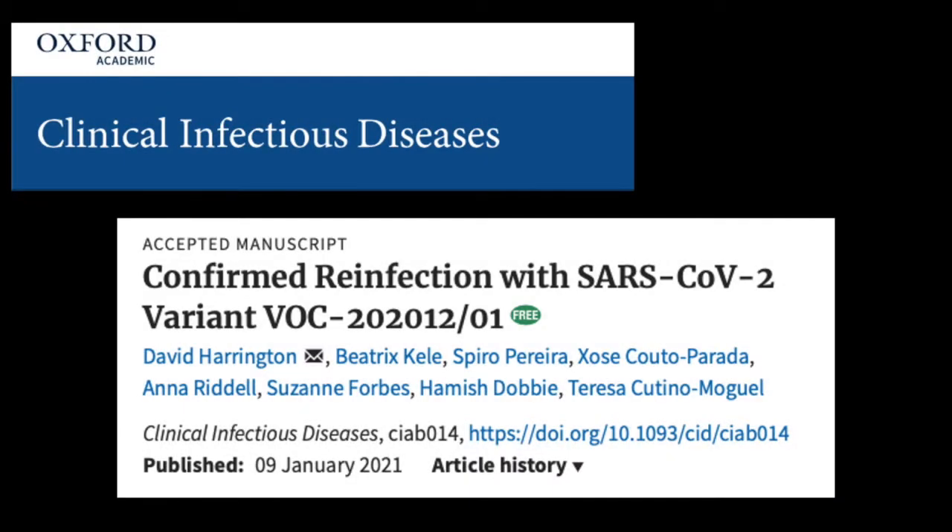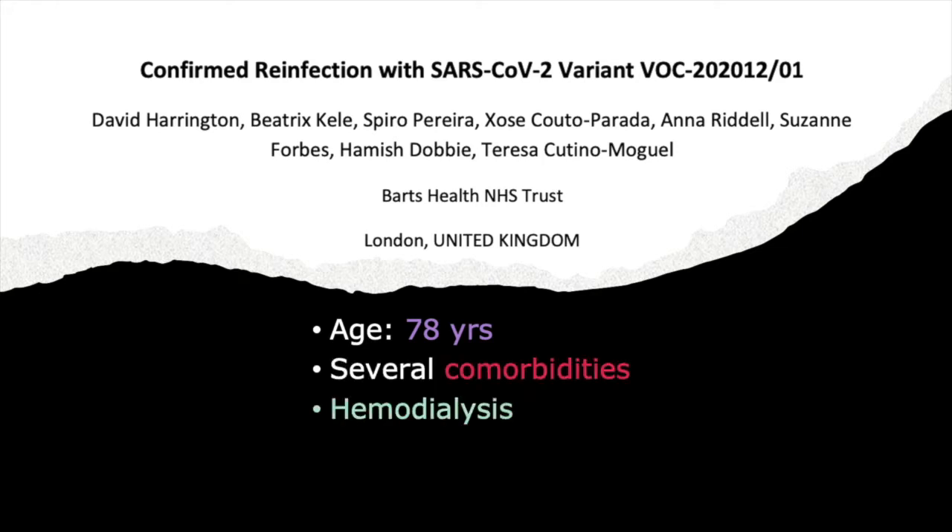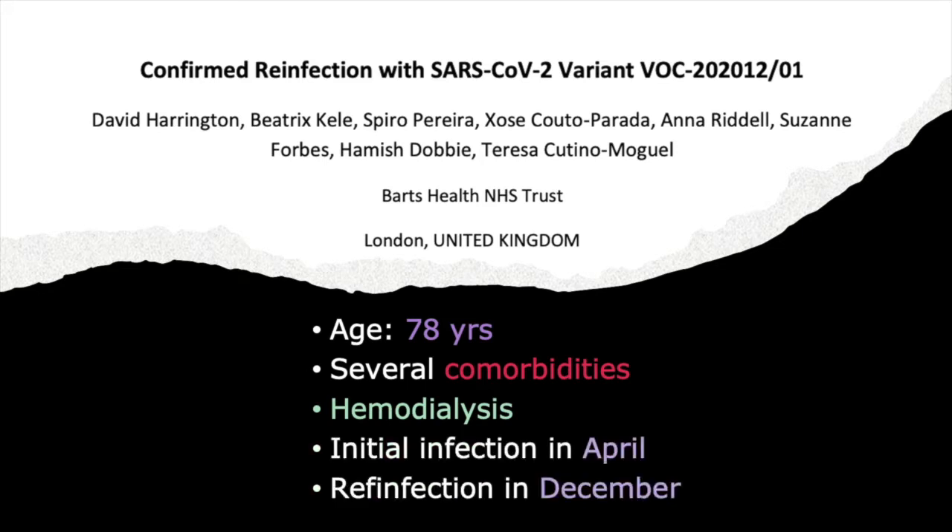The case report we're talking about today has David Harrington, who is with the UK's NHS, as lead author. It was accepted and made available in the journal Clinical Infectious Diseases on January 9. It reports on a single case of a 78-year-old male with several comorbidities receiving hemodialysis, who was diagnosed with COVID-19 in April and was later diagnosed with COVID-19 on December 8.